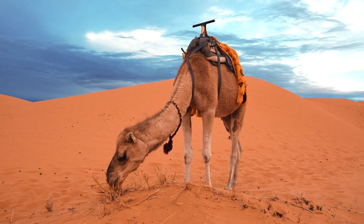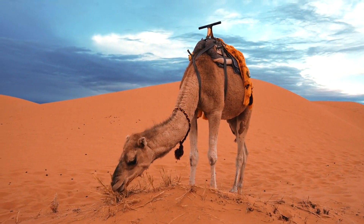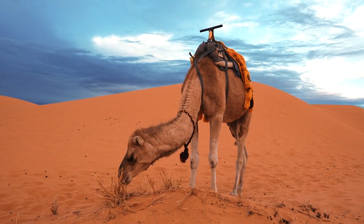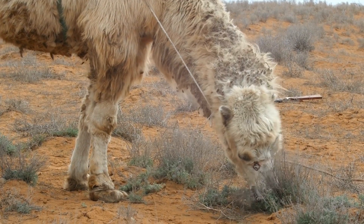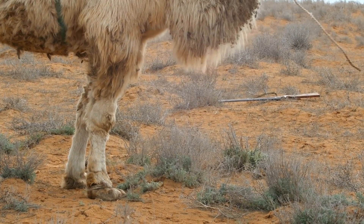Their diet consists of tough, thorny vegetation such as grasses, leaves, and dry shrubs, which they are able to digest with remarkable efficiency. Camels can consume a wide variety of plants, making them valuable assets to the humans in desert regions where vegetation is scarce.